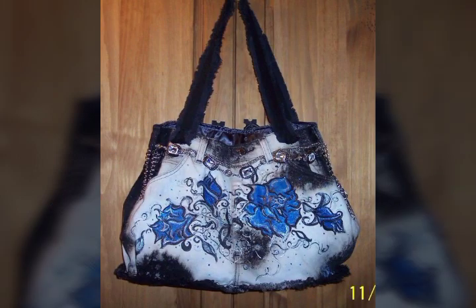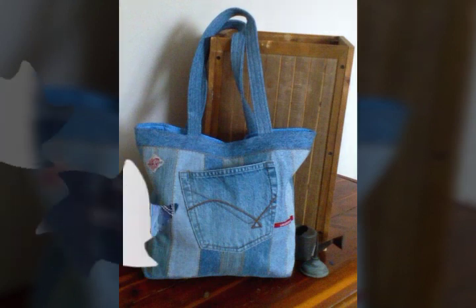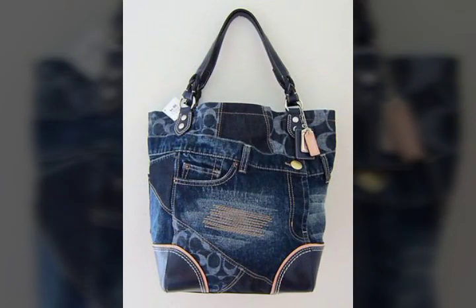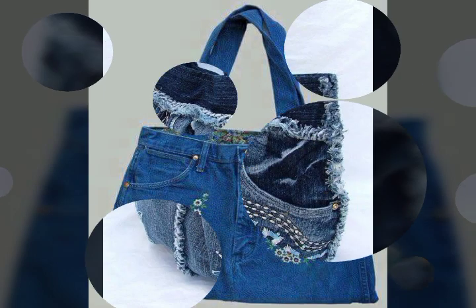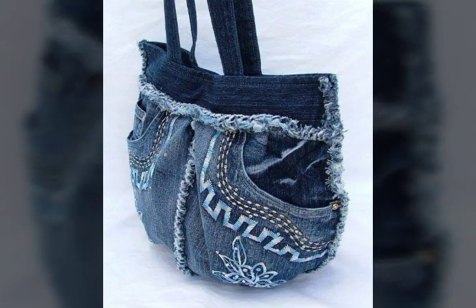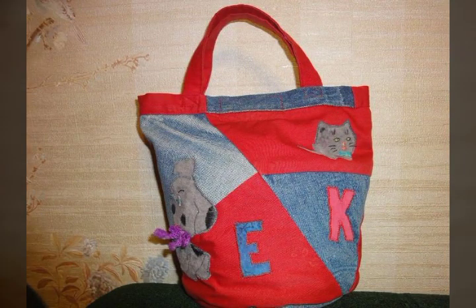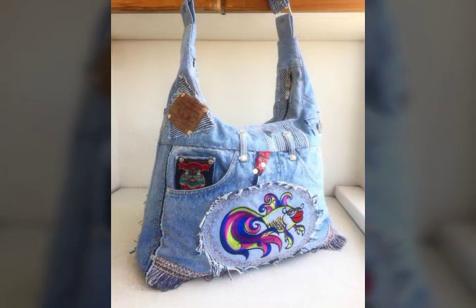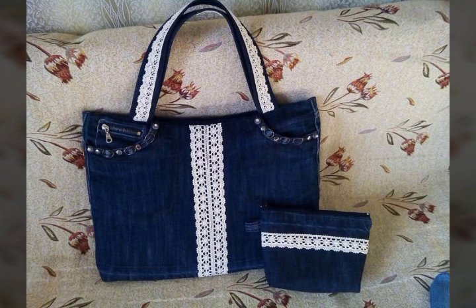Bismillahirrahmanirrahim. Salam alaykum viewers, welcome back to my YouTube channel. In this brand new video, I will provide you one of the best and stylish ideas, one of the best and amazing collection — beautiful, stylish, and amazing ideas.